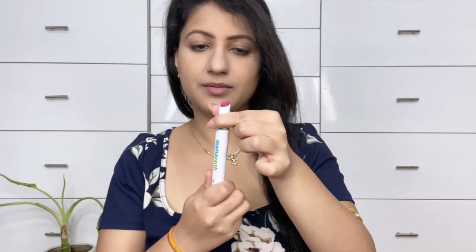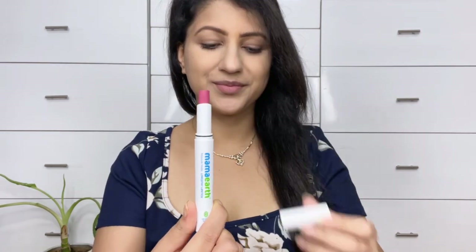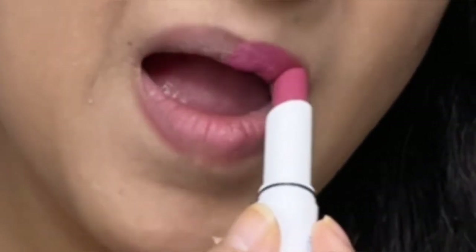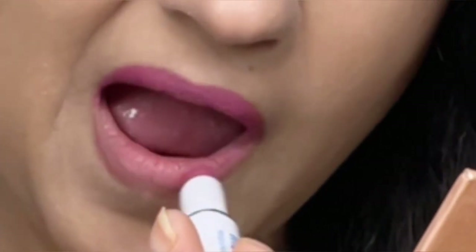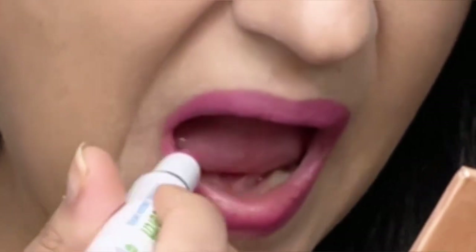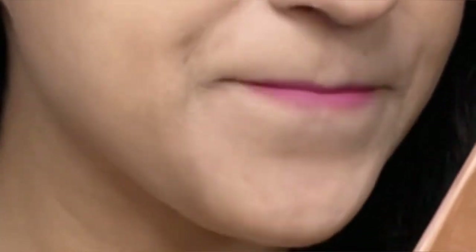The first lipstick I have is Shade No. 10 Pink Lemonade from Mama Earth Moisture Matte Long-Stay Lipstick. Pink Lemonade is a very pretty shade of pink that is going to suit all skin tones. It has a neutral warm undertone, making it a very subtle everyday wear pink shade. The lipstick formula is also good — it's matte, yet at the same time it's not drying on the lips.